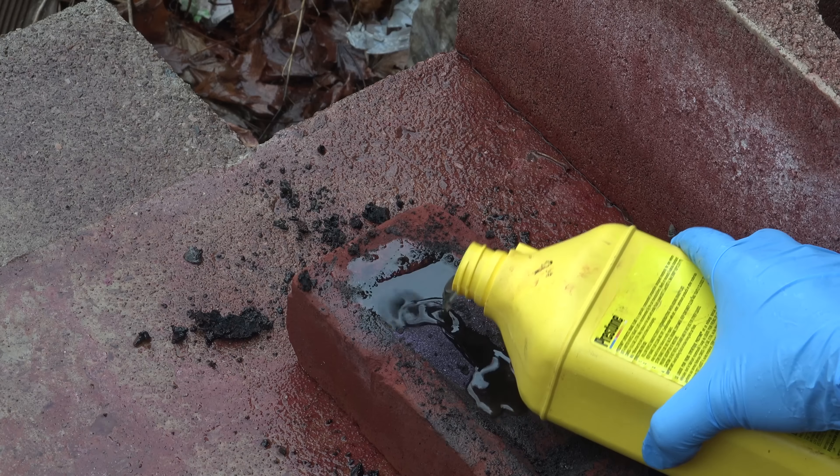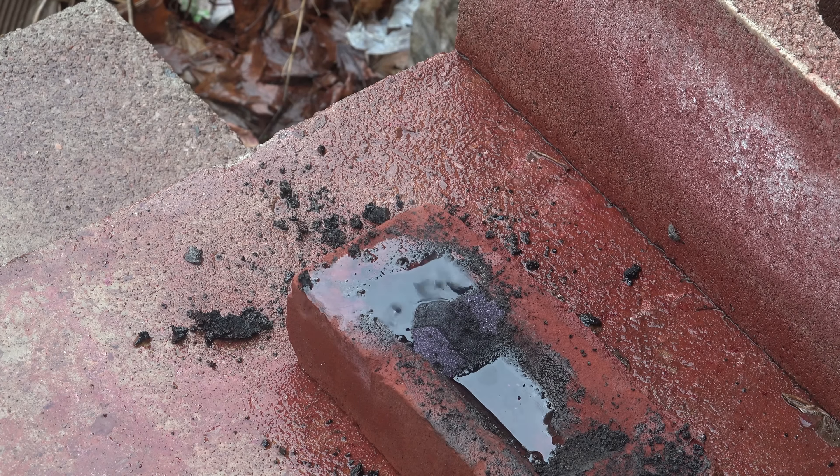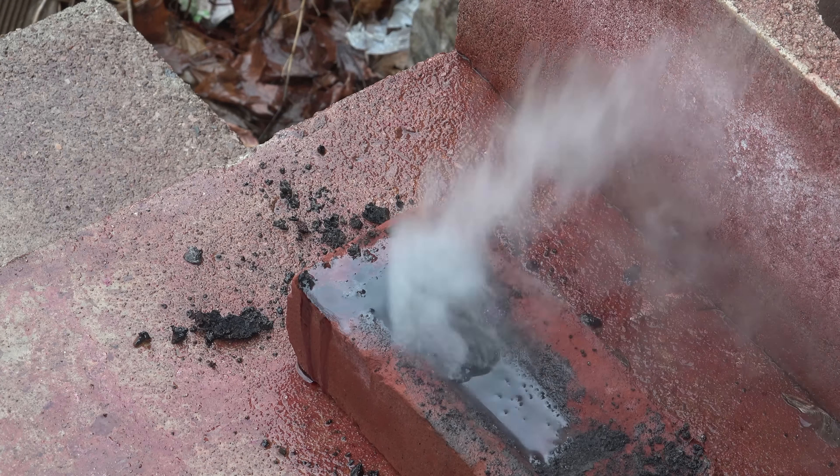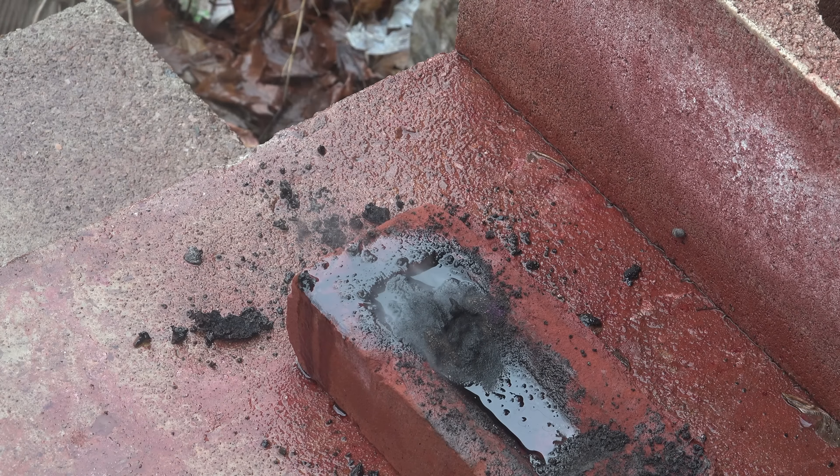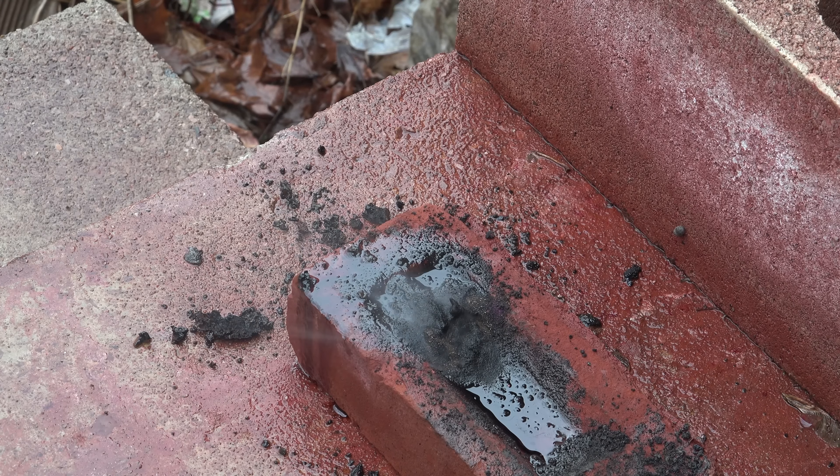Now another fuel that works well with potassium permanganate is brake fluid. In particular you need polyethylene glycol based brake fluid, also known as DOT3 brake fluid. It might take some time but eventually it'll work.